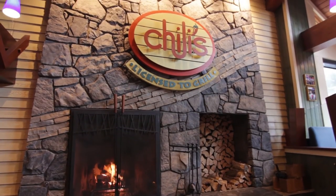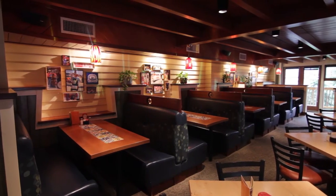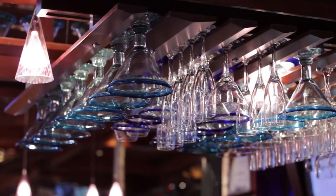Chili's serves breakfast, lunch, and dinner in a casual atmosphere, and no one does margaritas better than the margarita bar in the lounge.